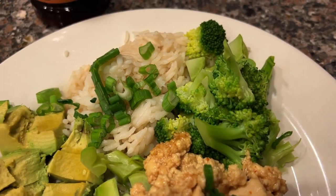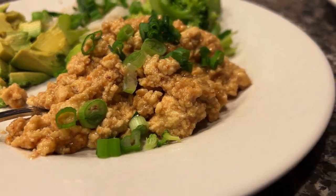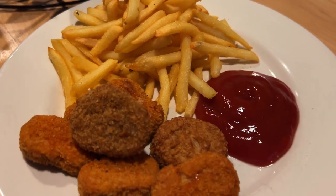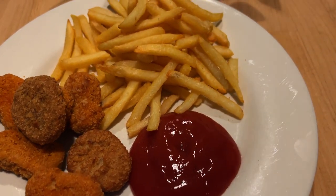Then we did this tofu crumbled up with an orange sauce marinade — we bought avocado, broccoli, and rice with some green onions on top. And our last quick clip like this was nuggets and fries. This is always a win for our kids anytime, but especially on trips. It's so easy.